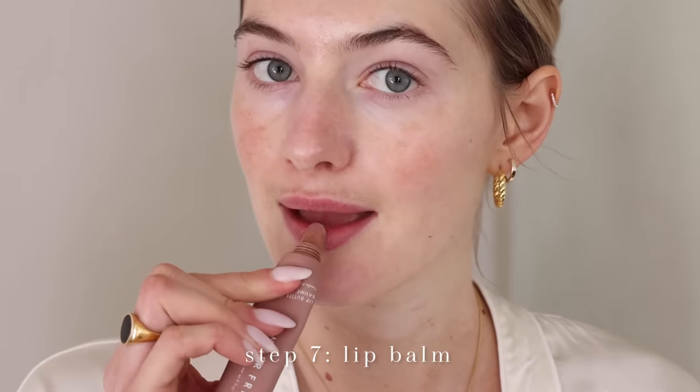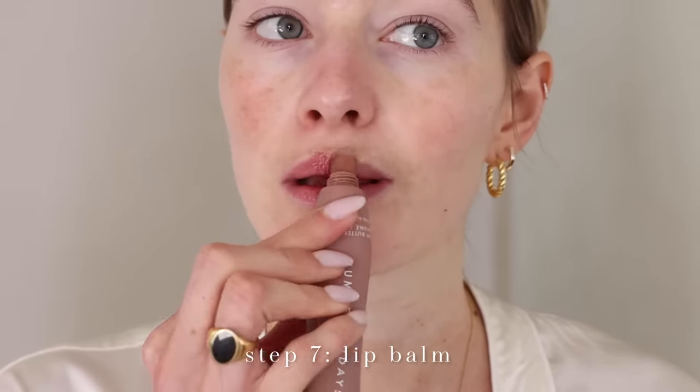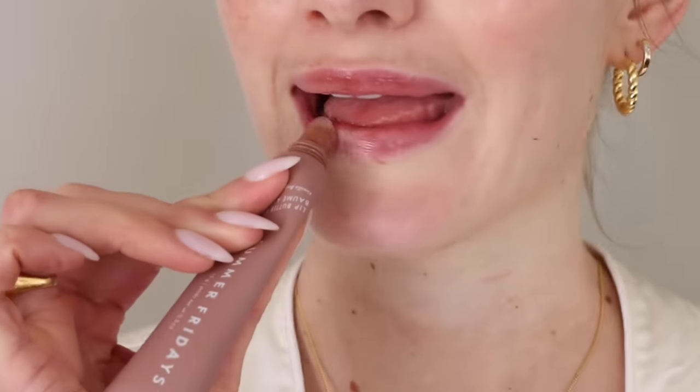For lip balm, my all-time favorite is also Summer Fridays. Not only is it a clear lip butter, it gives such a beautiful natural shimmer and also has the function of a lip gloss.